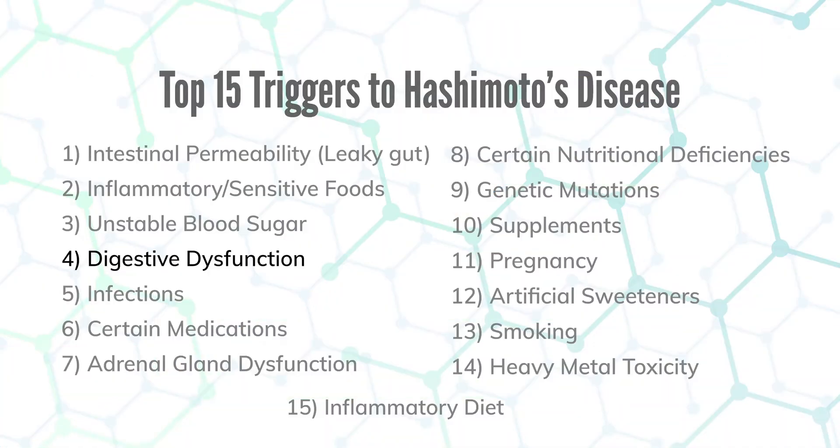Number four is digestive dysfunction. If you have GERD or poor stomach acidity, that will trigger autoimmune disease. Intestinal overgrowth can cause it, so we have to identify and fix those. Irritable bowel and brain function can also cause the gut not to work very well. If you have another autoimmune condition like Crohn's, ulcerative colitis, or celiac disease, that's going to agitate the gut. Eighty percent of the immune system is in our gut, so since autoimmunity is an immune problem, we've got to fix the digestive tract first.